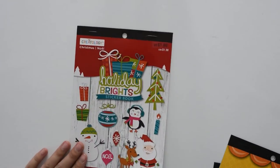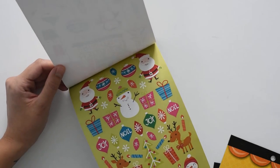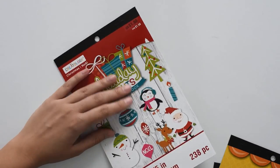The third sticker book is this Holiday Bright sticker book, which is Christmas and holiday themed. I got one of these for myself as well — I can't wait to use these, so really cute. Each of these has like two or three hundred stickers in them.